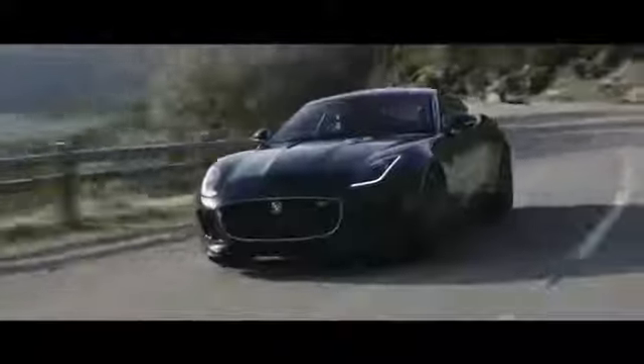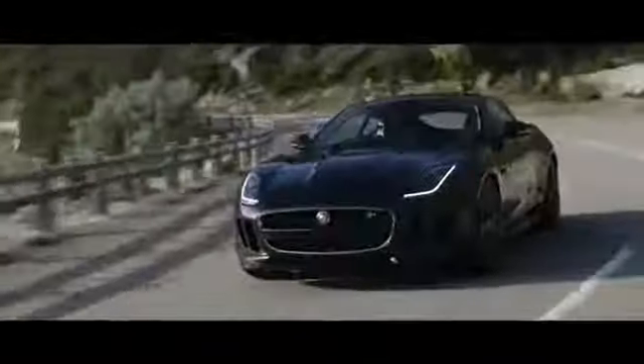So as the driver approaches the limits and applies the power, we are now able to lock the differential to correct for understeer. On the F-Type Coupe we're also offering optional carbon ceramic brakes.